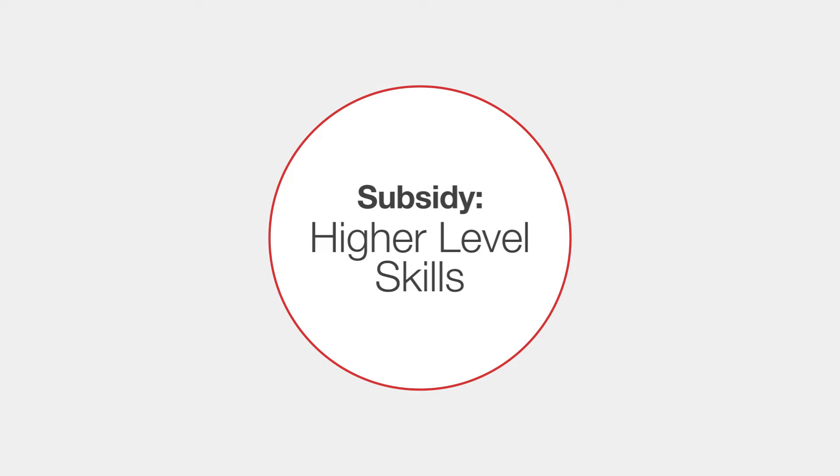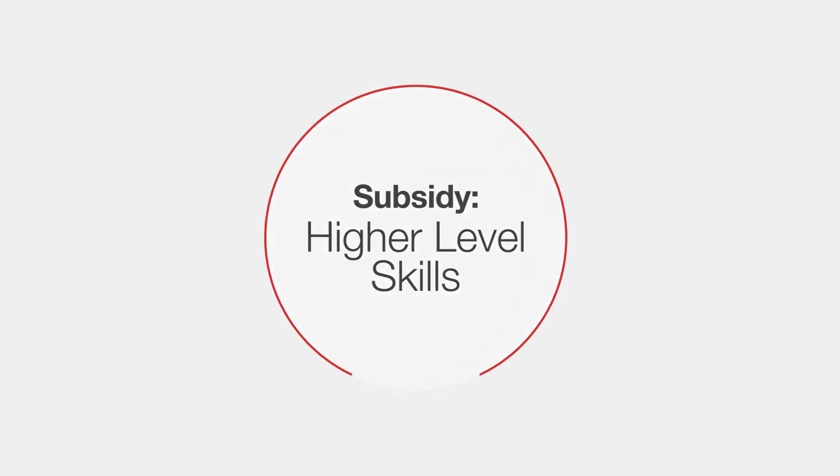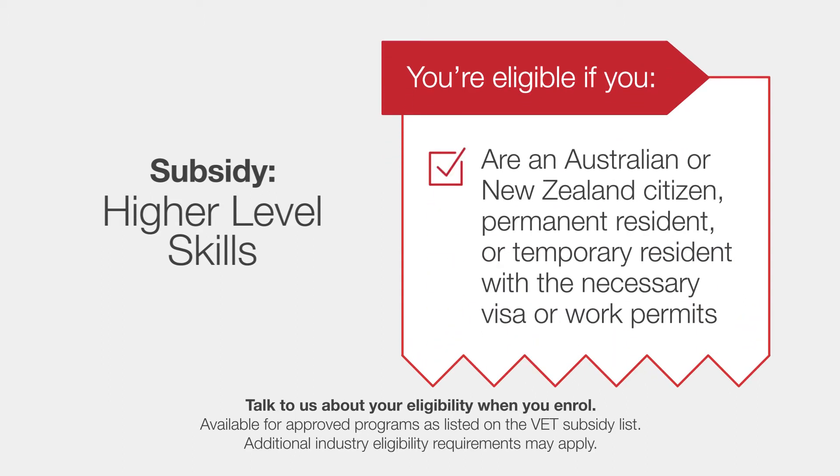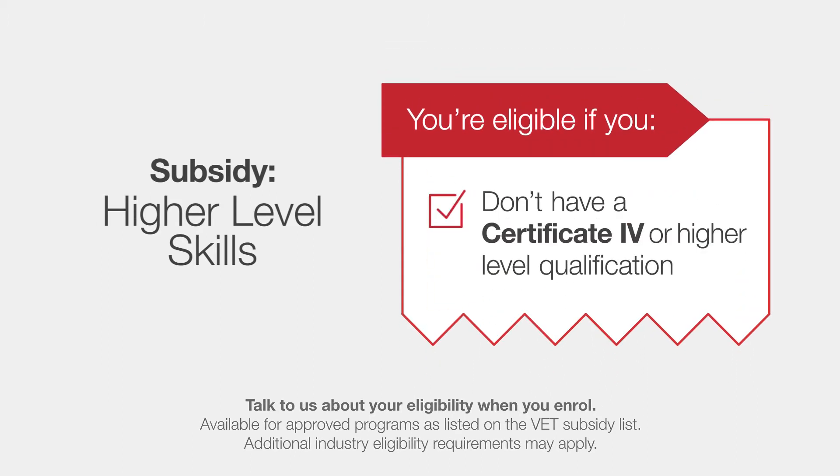Another common subsidy available is the Higher Level Skills Subsidy. It has the same eligibility criteria, except you can't have or be enrolled in a Cert IV or higher. Simple.